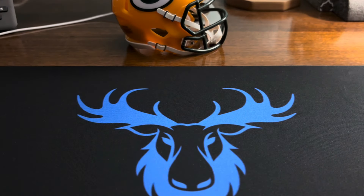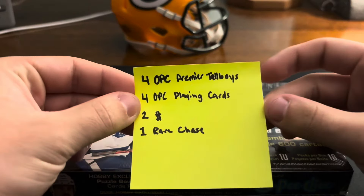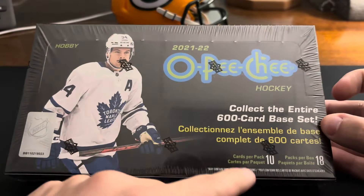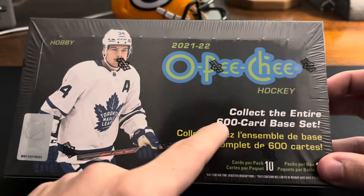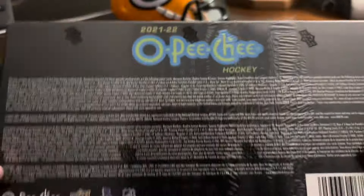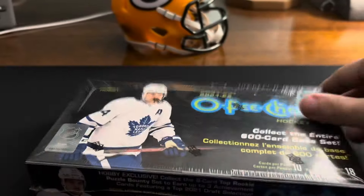What's going on everyone, Blue Moose Sports Cards here back with another video. Today we have a 2021-2022 O-Pee-Chee hockey hobby box. In this box we're looking for four O-Pee-Chee Premier tall boys, four O-Pee-Chee playing cards, two numbered cards, and one marquee chase. There are 18 packs per box, 10 cards per pack — that's 180 cards in a 600-card base set. The O-Pee-Chee playing cards are four per box, and here are our odds on the back if you want to pause and look.